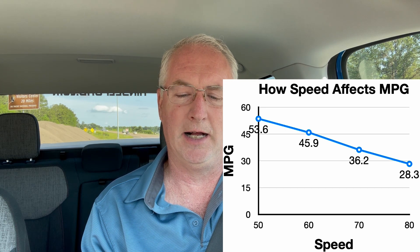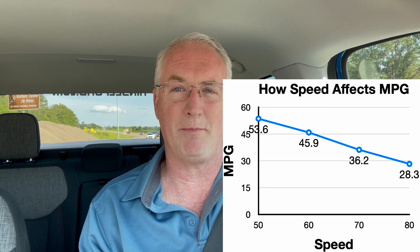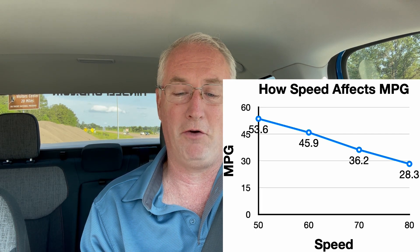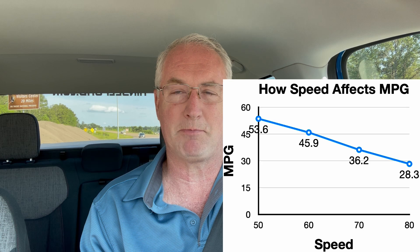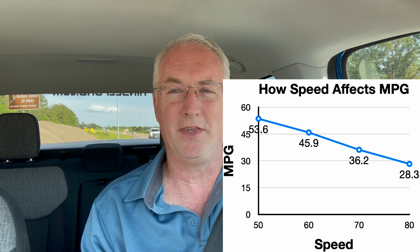So yes, it does get better gas mileage the slower you go. Driving 80 miles an hour, we got 28.3 miles per gallon on our 13.5 mile track. Driving 70, that improved 7.9 miles per gallon to 36.2 miles per gallon. Dropping to 60 miles an hour, our miles per gallon improved to 45.9 — an improvement of 9.3 miles per gallon over 70 and 17.6 miles per gallon improvement over going 80 miles an hour. Going 50 miles an hour, it improved gas mileage to 53.6 miles per gallon — 7.7 miles per gallon better than 60 and 25.3 miles per gallon better than 80 miles an hour.